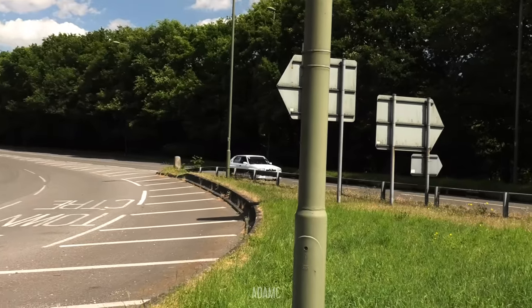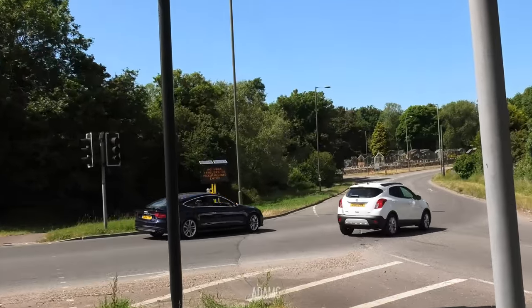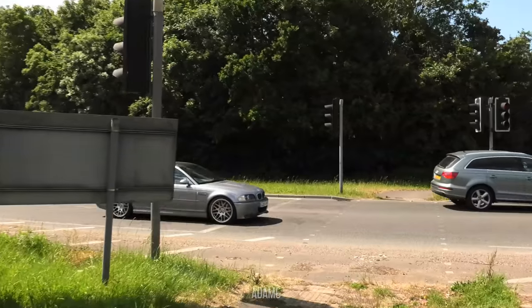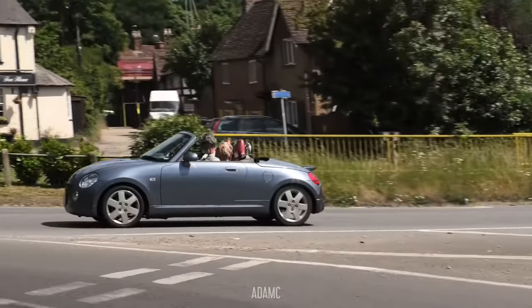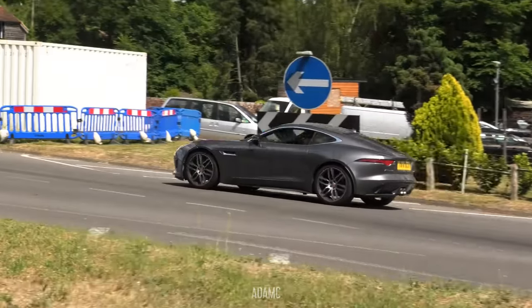Oh lovely, look at that Alfa. That's cool. M3 CSL - these lampposts are really getting on my nerves already. Daihatsu Copen - balling. Jaguar F-Type on the prowl.